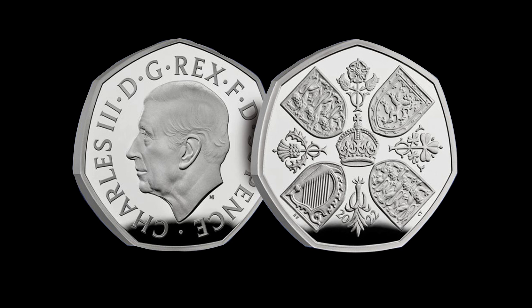Before Decimal Day, one would be able to find coins from a whole bunch of monarchs — even very worn-down coins of Queen Victoria, by that time dead for over 70 years — in their change.